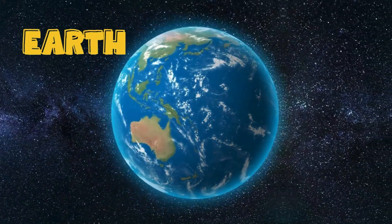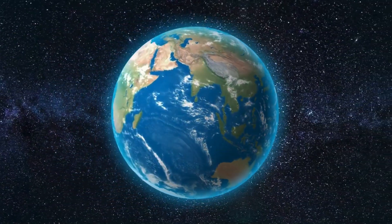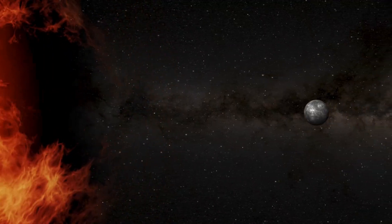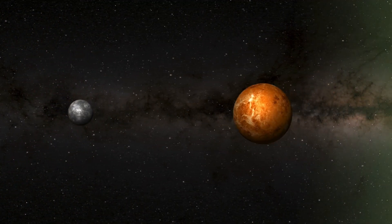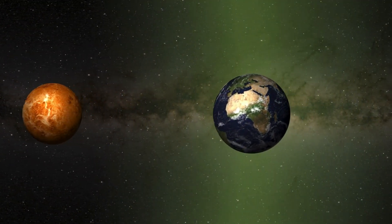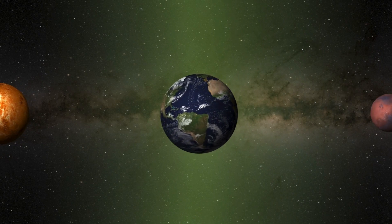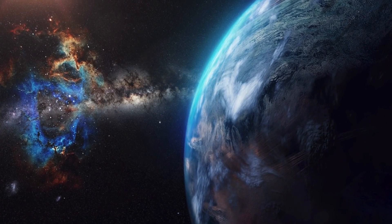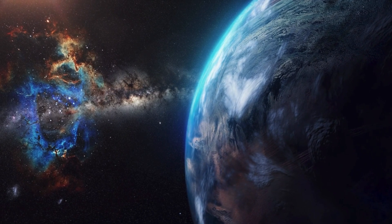Now we're back to our home, Earth. Earth is the only planet with liquid water on its surface and is just the right distance from the sun to support life. We have plants, animals, and of course, people. Earth has everything we need to live. About 71% of Earth's surface is covered in water.